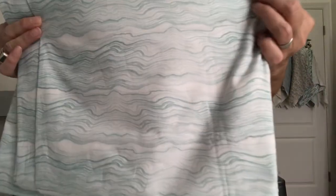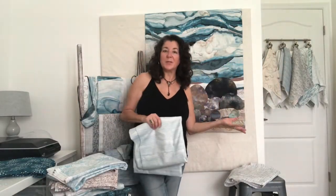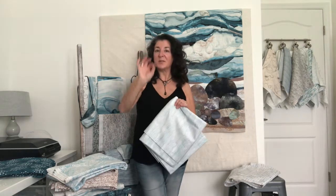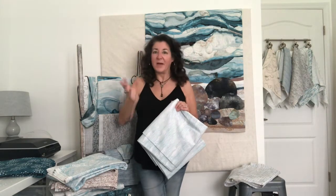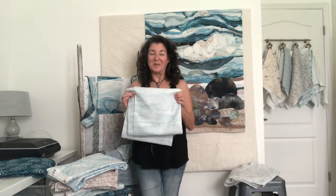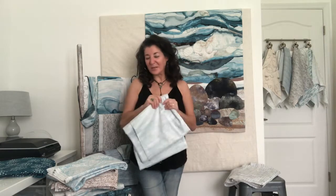And then we have Ebb and Flow, which is my take on the tide lines — as the water comes up onto the beach and then recedes again, it always leaves this beautiful, very faint line behind. I love that; I watch that for hours when I'm at the beach. This fabric is a really nice, soft, gentle way to honor that particular pattern.